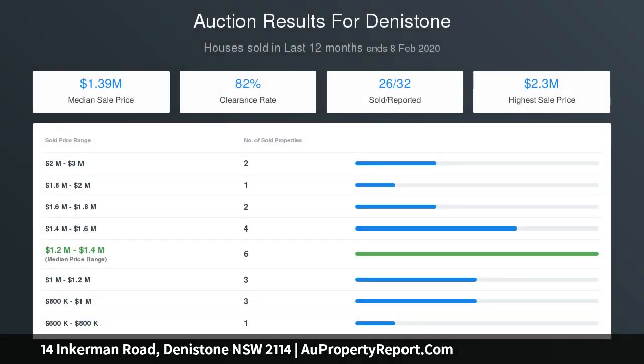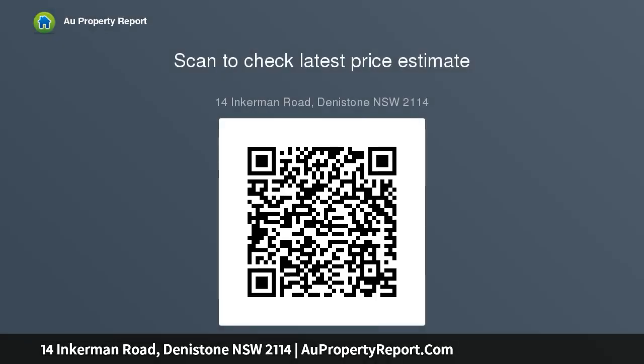Timber deck and alfresco area ideal for entertaining. Ample family space — theatre, gaming room, bar room and bathroom on the lower floor, ideal for the teenage retreat.